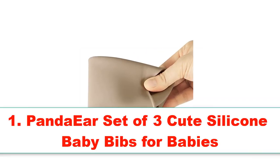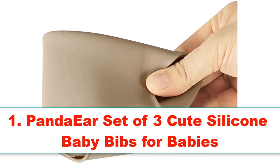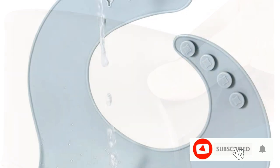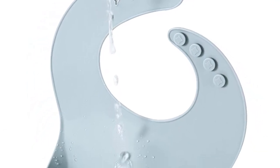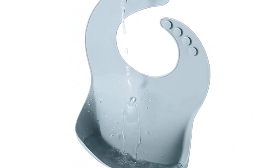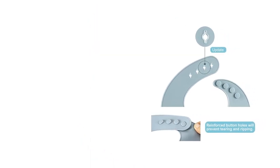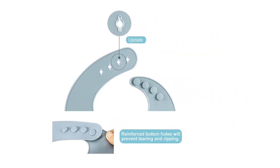Number 1: Panda Ear Set of 3 Cute Silicone Baby Bibs for Babies and Toddlers, 10 to 72 months. Features include waterproof, soft, unisex, non-messy, in brown, blue, and green. Currently unavailable — we don't know when or if this item will be back in stock. Material: Silicone. Brand: Panda Ear. Closure Type: Button.